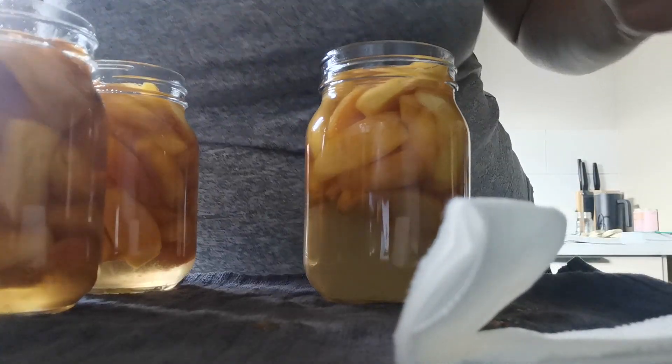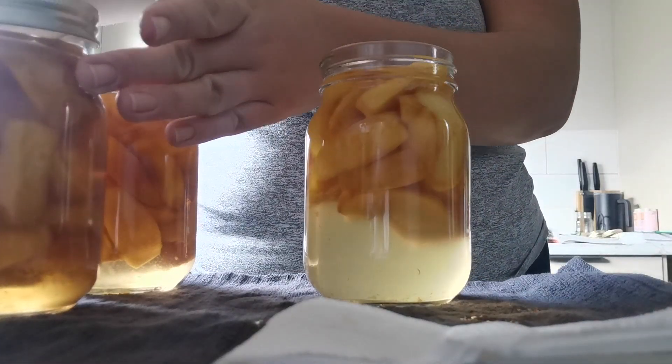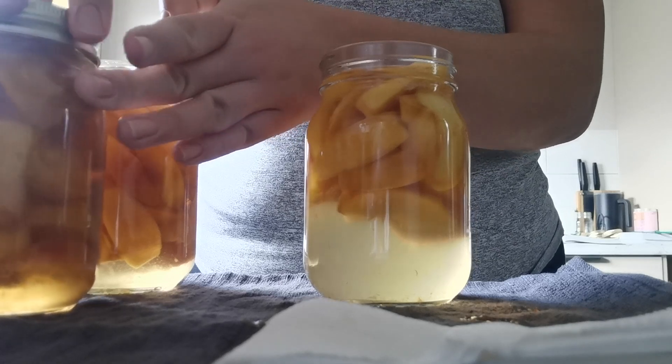You also want to make sure to wipe the jar rim with vinegar because these jars are definitely sticky, and that sugar will make it not seal — or possibly unseal in the future. Same thing, finger tight, and these are just going to sit and wait until the sauces are done with water bath canning.